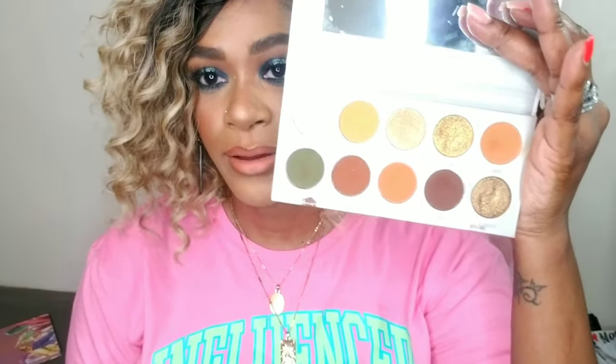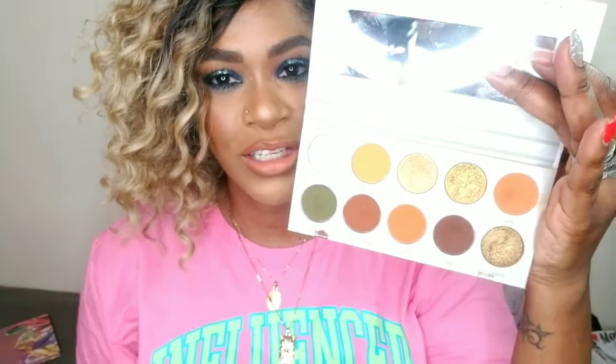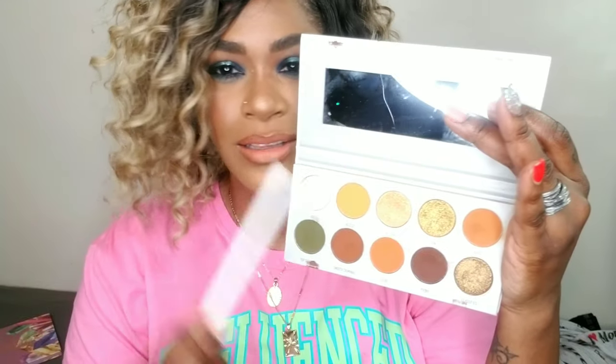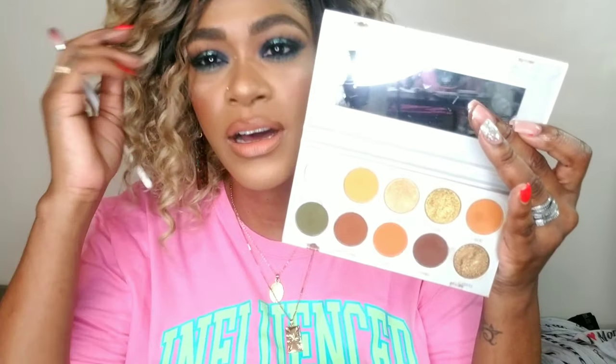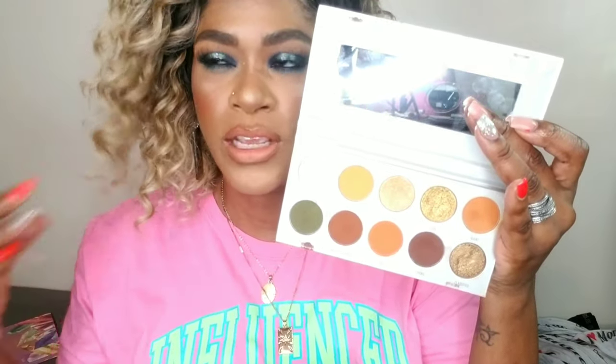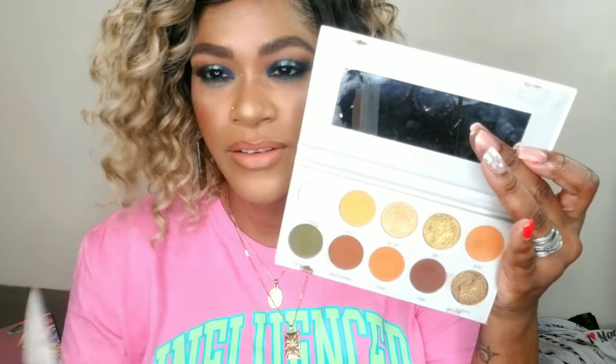I also have the Jaclyn Hill and Morphe vault collection palette called Armed and Gorgeous. Tell me where I can go wrong for fall with this palette — perfect copper and orange tones, yellow tones, greens, and golds. I actually use these two gold shades to highlight on my cheek. This gold is like a perfect dupe in terms of color to Fenty Beauty's Trophy Wife — I never got Trophy Wife because it's so gold, and you can use your shadows for highlights.